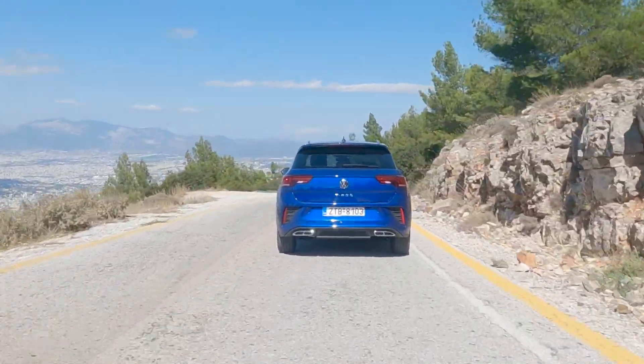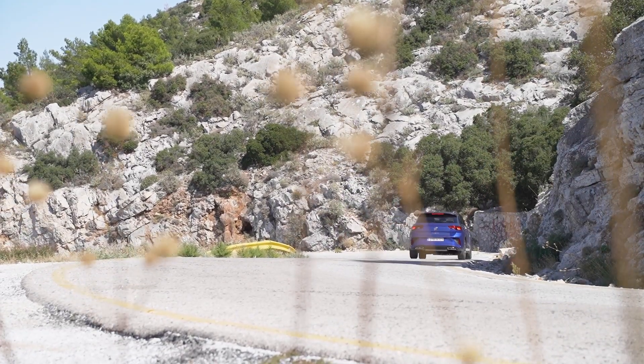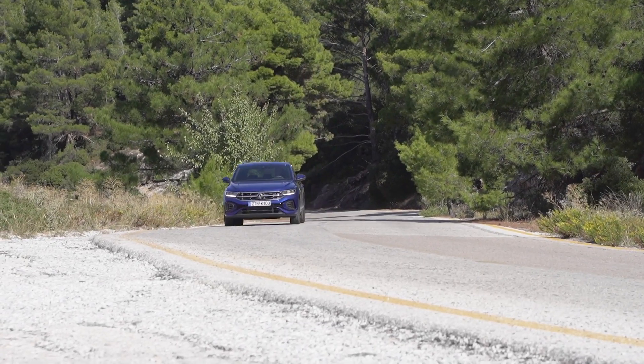Off-road it will manage the essentials as a two-wheel drive, with the four-wheel drive 4Motion version available only with the two-liter petrol and diesel engines.